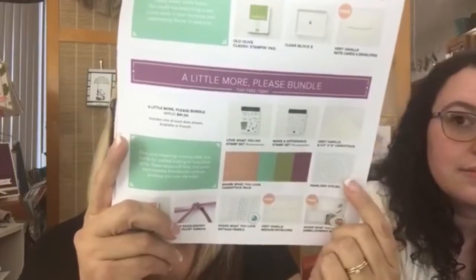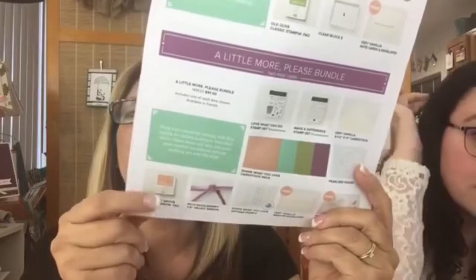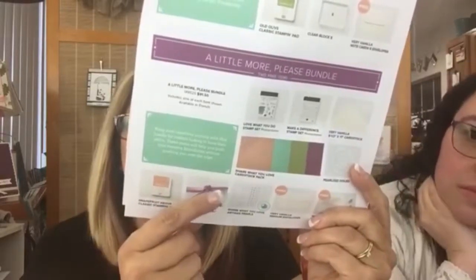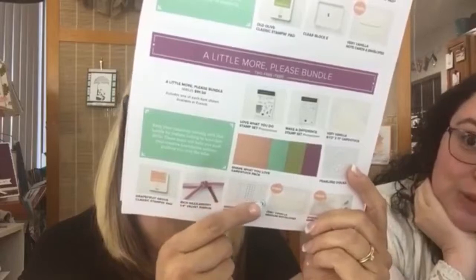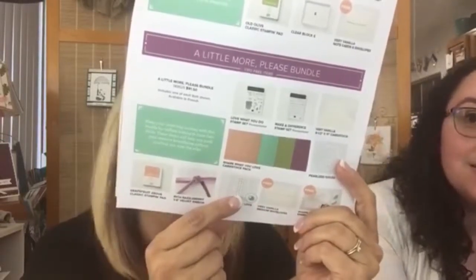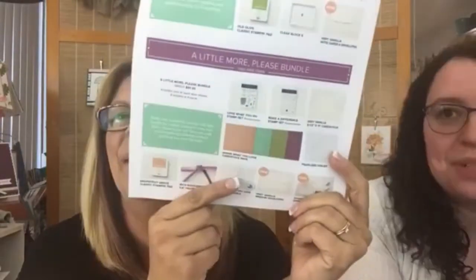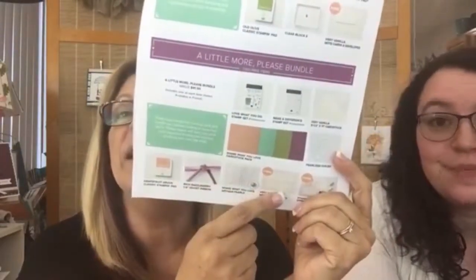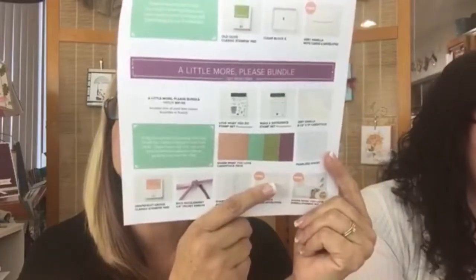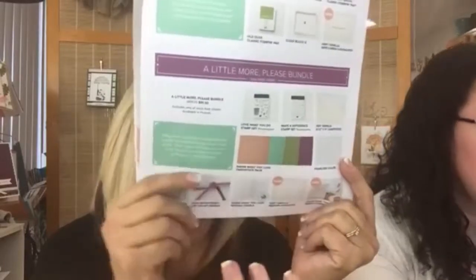You also get the doilies, the Grapefruit Grove ink pad, the fun velveteen ribbon — it's so much fun to play with — the artisan pearls, and for free you get note cards and this really cute little box that has embellishments in it.